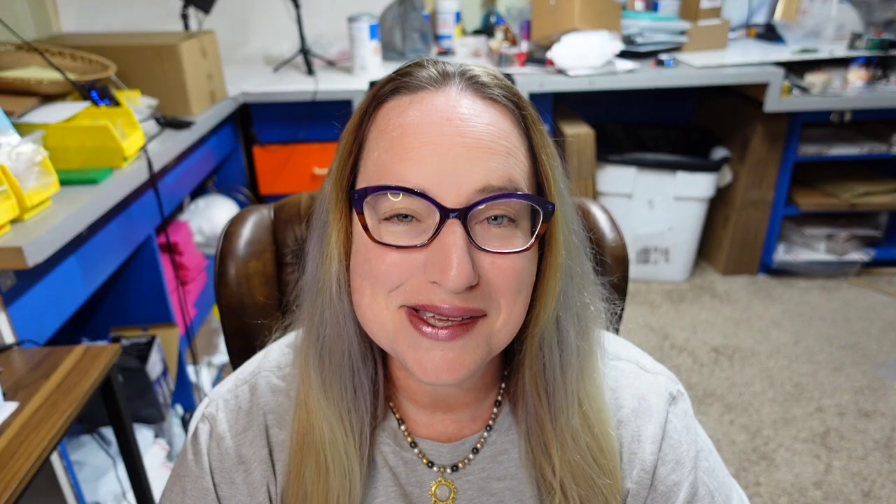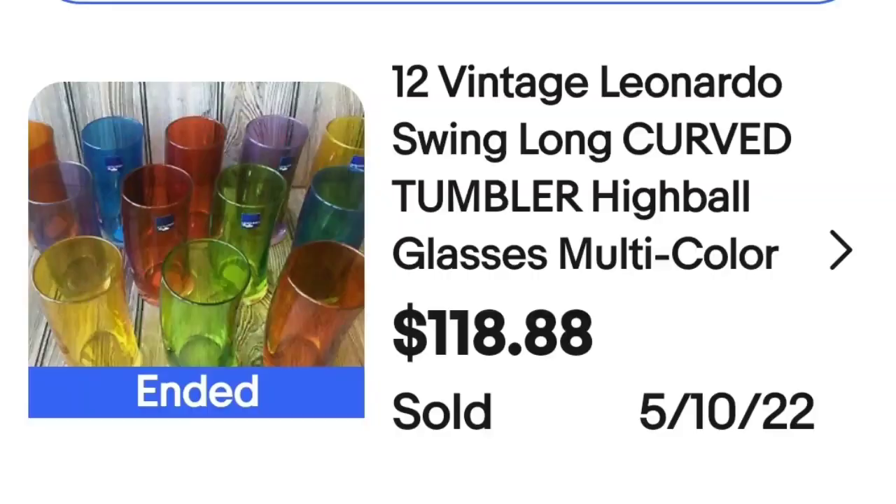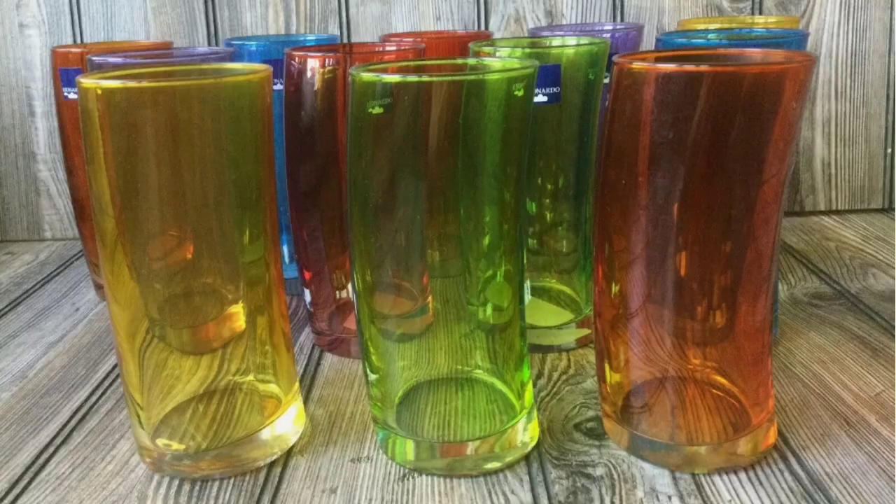These next ones are super cool — some more curved glasses. I would have sold a set of 12 in sets of four, but these are really cool tumblers. These are vintage Leonardo Swing curved tumbler highball glasses. They sold for $118.88. Up close you can see that really cool curve, and you can see the sticker still on them that clearly says Leonardo.